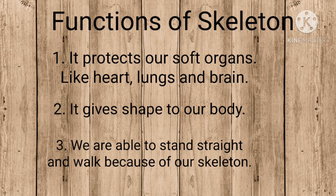Let us see the functions of the skeleton. The functions of the skeleton are: it protects the soft organs such as the heart, the lungs, and the brain. It gives shape to our body. We are able to stand straight and walk due to our skeleton.